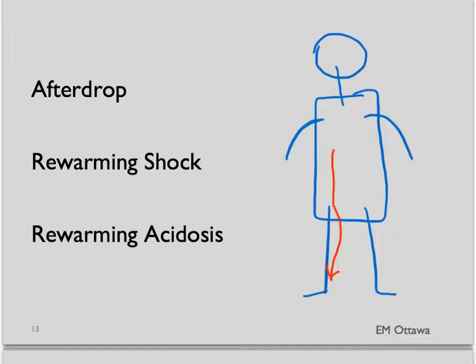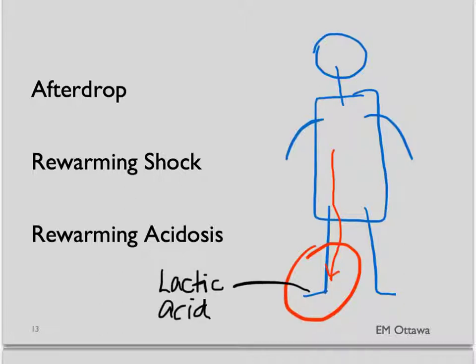When we apply heat, we will cause peripheral vasodilation, which can cause hypotension — also known as rewarming shock. Lactic acid from peripheral tissue can decrease the pH of the blood once it returns to central circulation. Once the peripheral tissues start to rewarm, it can cause increased metabolic demand on the hypothermic heart, which may also cause more acidosis.